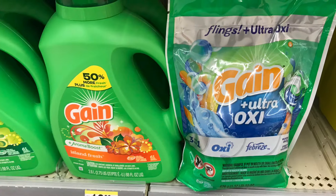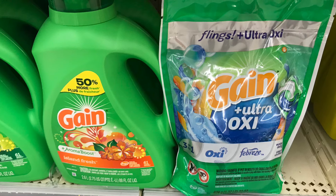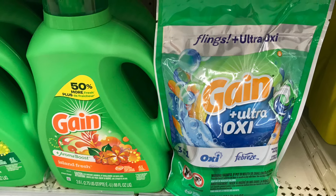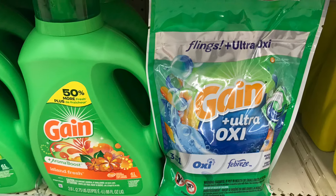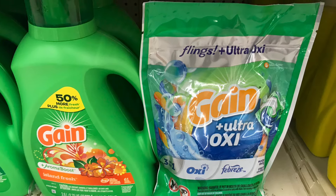If you prefer Gain products, we have a good deal on the bigger items, priced at $9.99 each. Picking up two totals $19.98. We have $4 in digitals — $2 off the liquid and $2 off the pods — so you pay $15.98 at the register, then get back a $4 Extra Bucks, making it $11.98 for two, or $5.99 each.